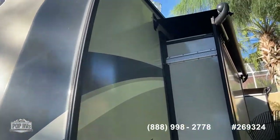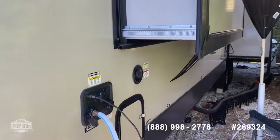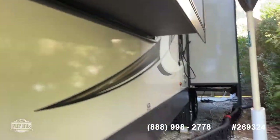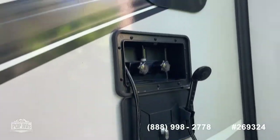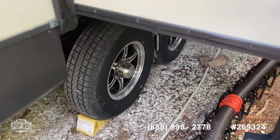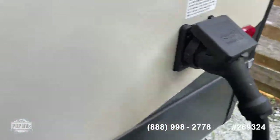Walking around the side, you can see the slide toppers, which is nice. It's a little tight here but I'll give you a close-up view. As you can see, the paint is in beautiful condition as you'd expect for a 2020. There's an outdoor shower — it's a little dirty, they're not allowed to clean it in this park — but the tires are almost new, being 2020.